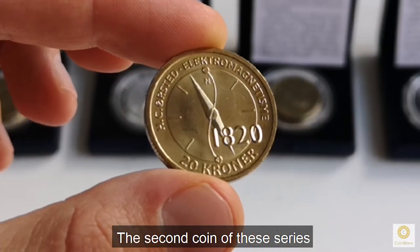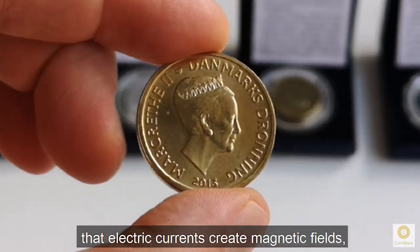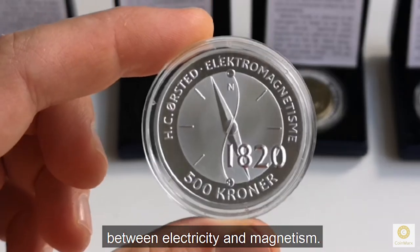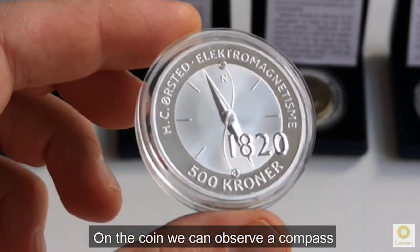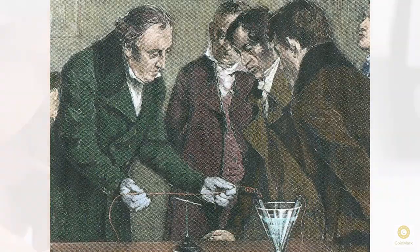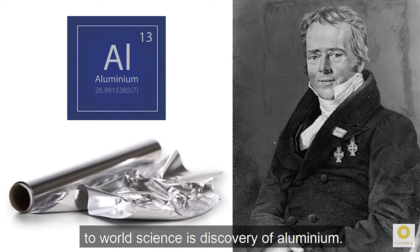The second coin of this series is dedicated to Hans Christian Ørsted, who in 1820 discovered that electric currents create magnetic fields, which was the first connection found between electricity and magnetism. On the coin we can observe a compass and an electric wire that helped Ørsted to conduct his experiments and discover magnetic fields. One more contribution of Hans Christian Ørsted to world science is the discovery of aluminum.